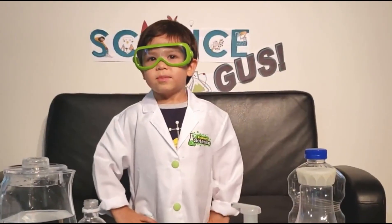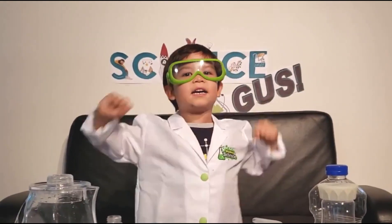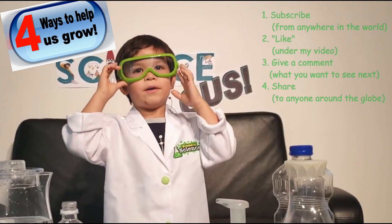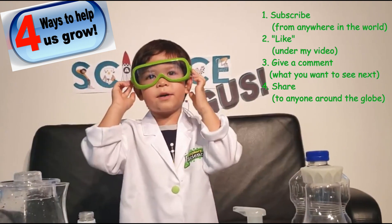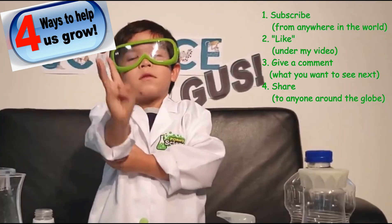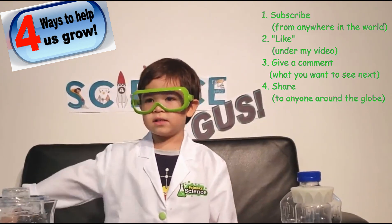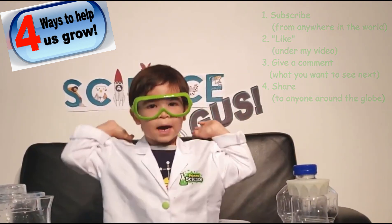If you're watching, please help spread the word for kids to learn with science, guys! There are four ways you can help. One is subscribe. Two is like. Three is give me a comment. Four is share with your friends and everyone you know. Thank you for watching. Bye-bye!